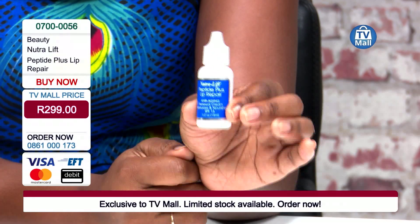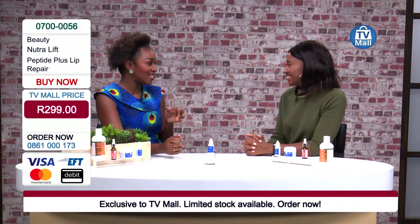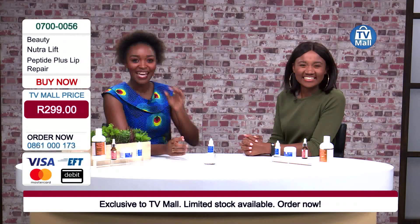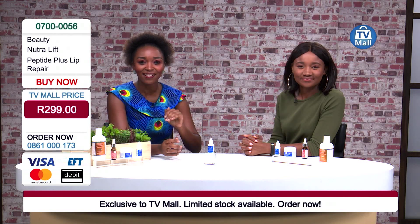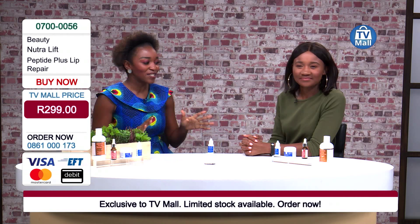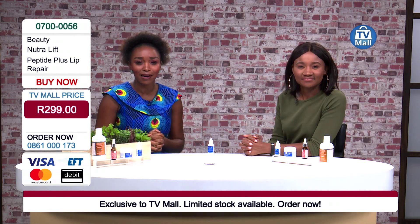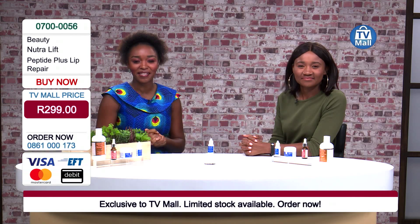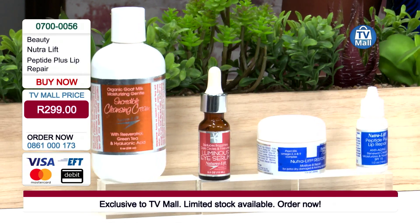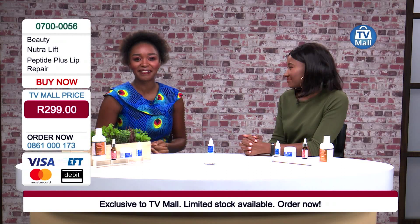You can get this for only 299 rand — lip fillers right here, no injections required. Get calling in now. If you've just joined us, we're talking about the Neutral Lift skincare range — get in touch with us via our website at tvmall.co.za. From myself, Bridget, and Demi, thank you so much for joining us. Goodbye.